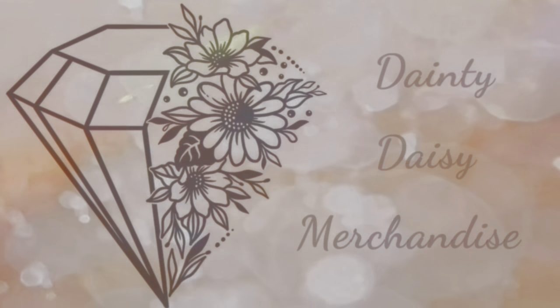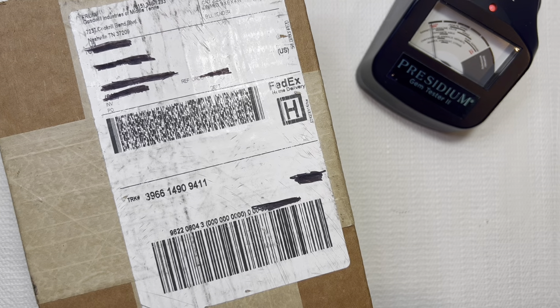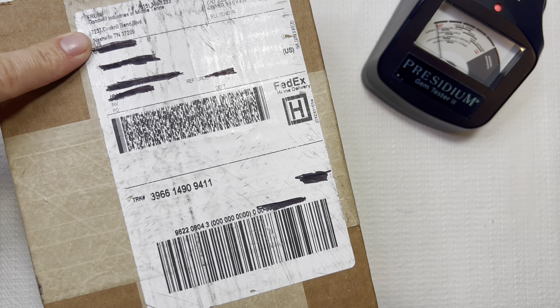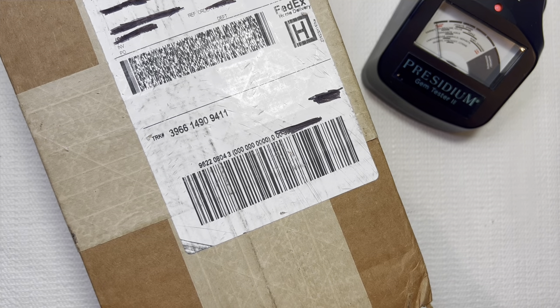Hey you guys, this is Beth from Dainty Daisy Merchandise. Thank you so much for stopping by my channel. I'm a part-time reseller and a stay-at-home mom. This week we will be doing a Goodwill Blue Box unboxing. This box is from Nashville, Tennessee, and I have a love-hate relationship with Nashville. Lately they have been very good, so I'm going to hold on to hope that this is another good one from Tennessee.